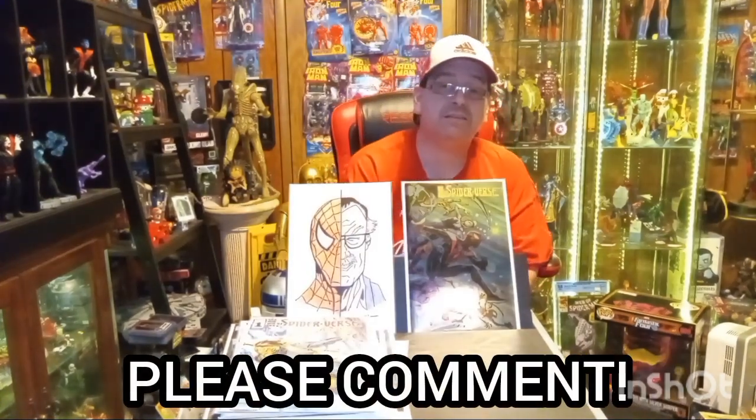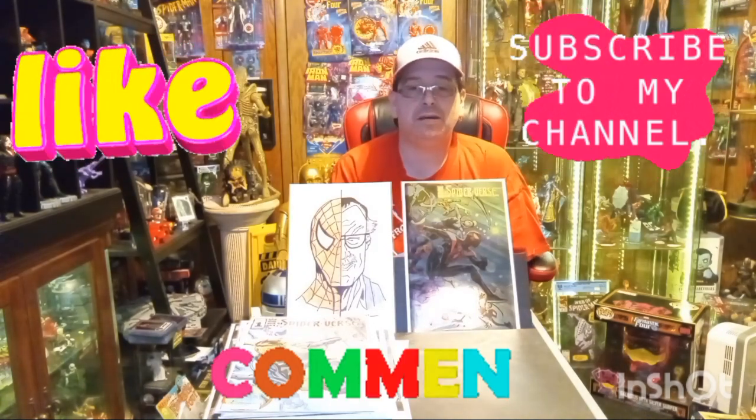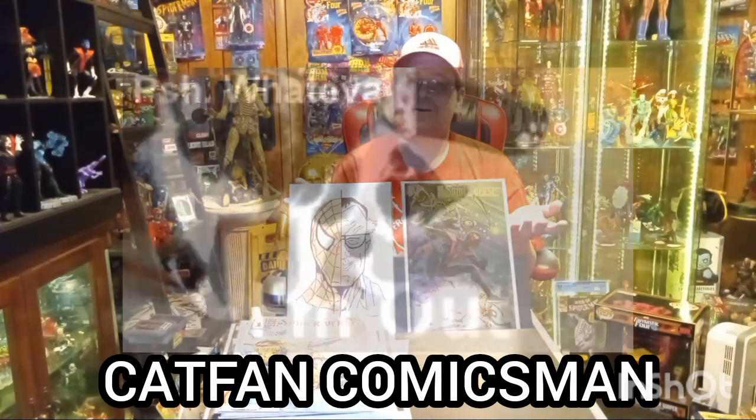I hope you all enjoyed my comics. I hope I'm reading some of the same ones you are — if I'm missing out on anything, please let me know in the comments below. Please like, subscribe, and of course leave a comment. I read every comment and I respond to every comment. I'll be back with my daily comic and collectible Monday, as long as everything keeps going as planned. It has been a rough ride the last six months. Anyway, thank you all for watching — this is Cat Fan Comics Man, and I'll get you on the flip. Over and out.